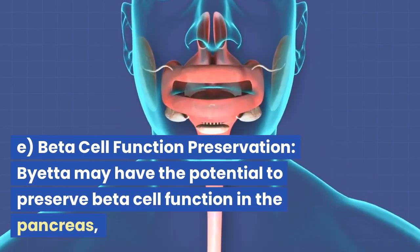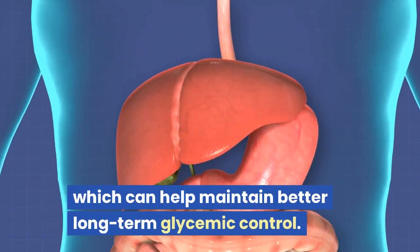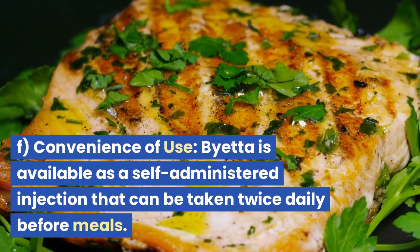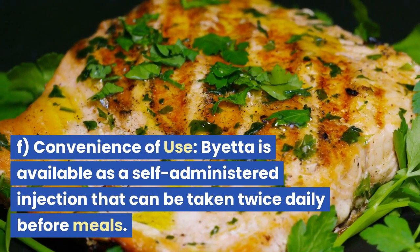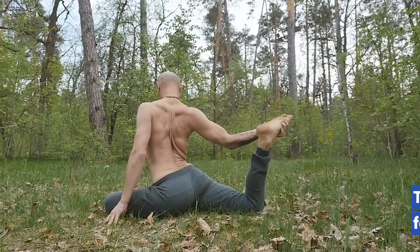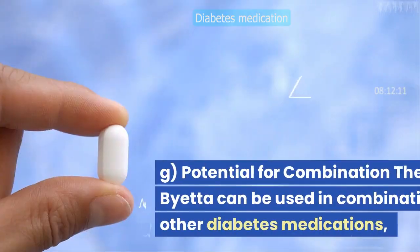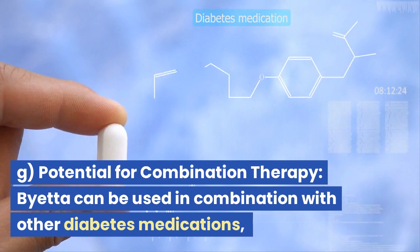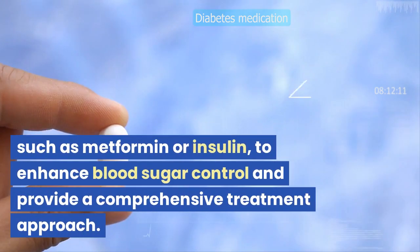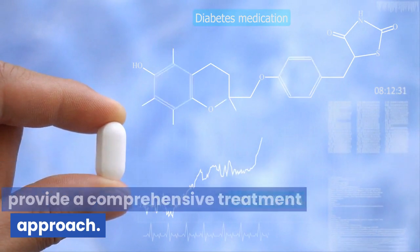Fifth, beta cell function preservation: Bieta may have the potential to preserve beta cell function in the pancreas, which can help maintain better long-term glycemic control. Sixth, convenience of use: Bieta is available as a self-administered injection that can be taken twice daily before meals, offering convenience and flexibility for incorporating it into daily routines. Seventh, potential for combination therapy: Bieta can be used in combination with other diabetes medications, such as metformin or insulin, to enhance blood sugar control and provide a comprehensive treatment approach.